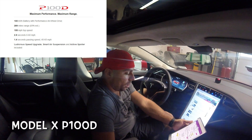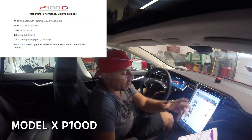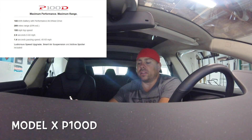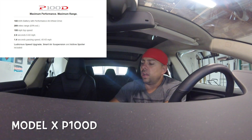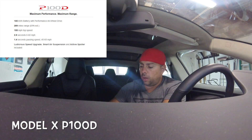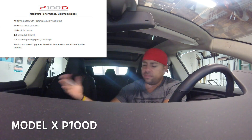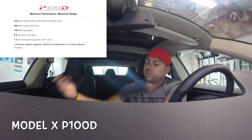When you buy the P100D Model X, you get ludicrous mode, smart air suspension, and the active spoiler — that's all part of the package. A lot of people were wondering: if I get this 100 kilowatt-hour battery, does ludicrous mode come with it? Yes — with both the X and the S P100D, ludicrous mode is already built in along with smart suspension and the active spoiler that lifts as you drive and tucks back in when you park. The Model X P100D is $135,500 out of the box — only $1,000 more than the Model S P100D. Autopilot is an extra $3,000, putting you at about $138,500.